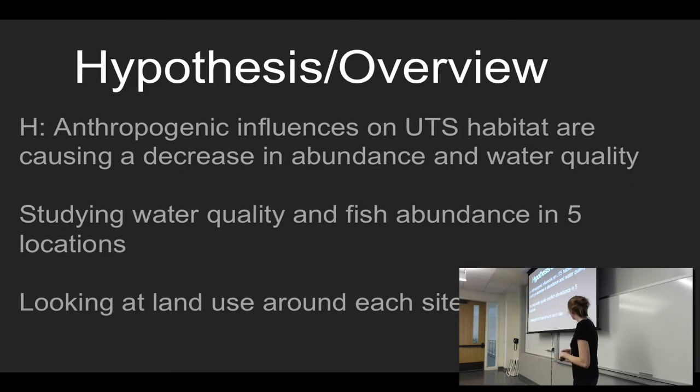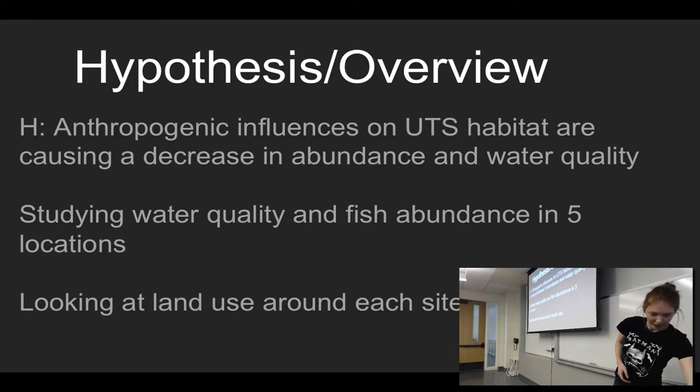I'm studying water quality and fish abundance in five locations in Santa Clarita. Two of them are in the Santa Clara River, which are where the Valencia wastewater treatment plant expels its water. The other one is Boque Creek, which gets its water from a reserve. The other one is Soledad Canyon, which also gets water from a reserve. And the last one is San Francisco Canyon, which I believe gets its water from a reserve as well. I'm also going to be looking at land use around each site to see if that has an impact on water quality.